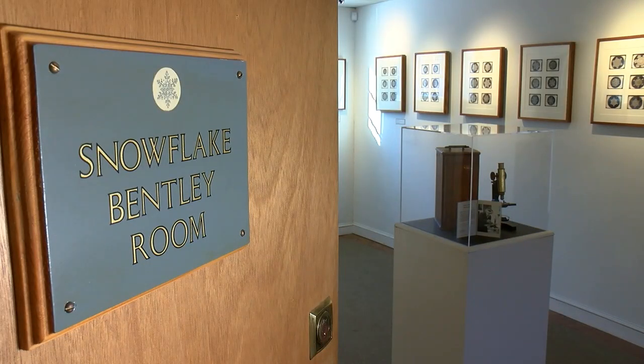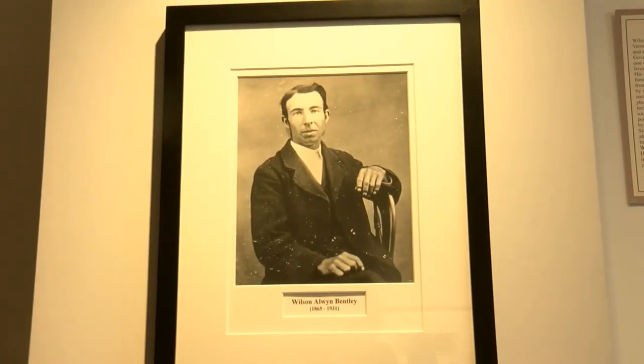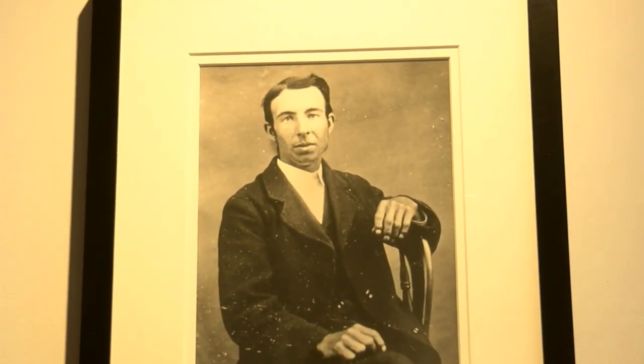She's going to meet us at the Snowflake Bentley exhibit and teach us all about her great-grand-uncle. His real name was Wilson Alwyn Bentley and he was my great-great-uncle. From his very earliest age he was interested and fascinated by nature.